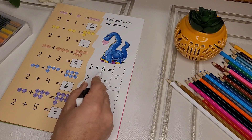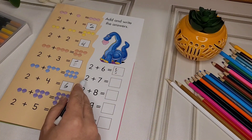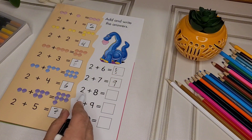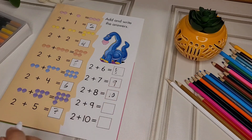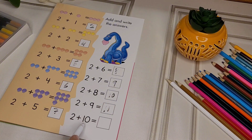2 plus 6 equals 8. 2 plus 7 equals 9. 2 plus 8 equals 10. 2 plus 9 equals 11. 2 plus 10 equals 12.